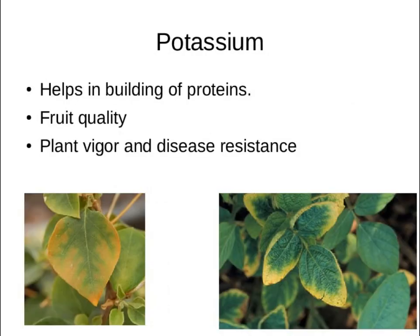Potassium: yellow on the edges of your leaves would be a potassium deficiency.